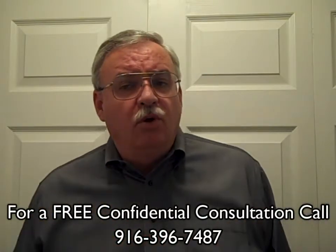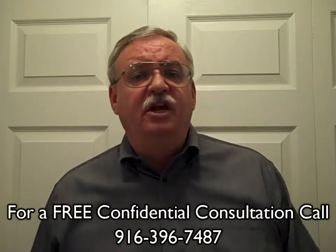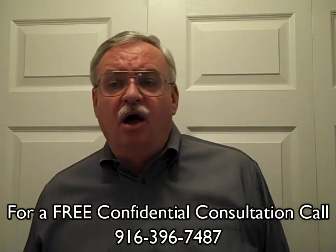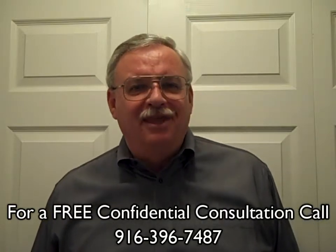Now what's your home worth? Call us today at 916-396-7487 for a free no-obligation consultation, or log on to www.wrigleyrealtygroup.com to find out. Call us today — you'll be glad you did. I look forward to hearing from you. Thanks.